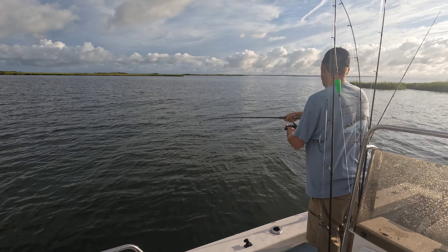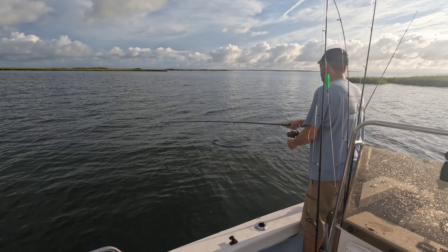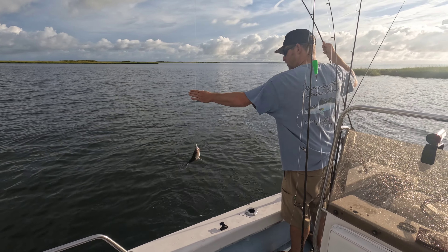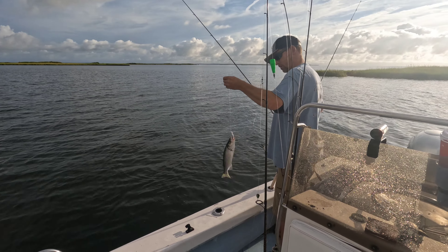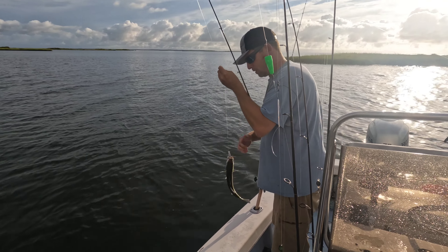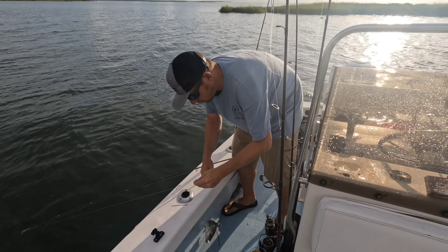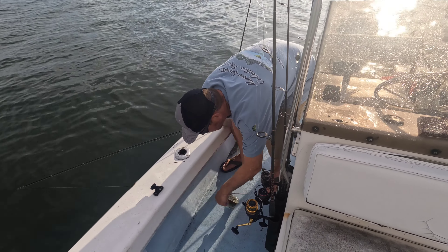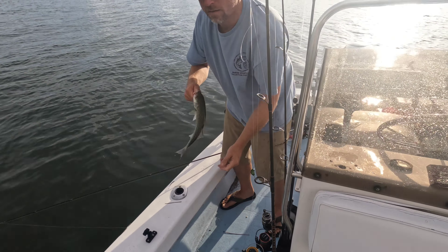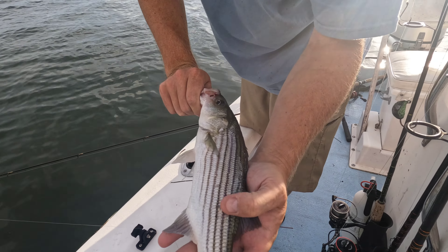That feels more like a trout. Nope — maybe rockfish. Maybe rockfish. Looks like something tried to make a snack out of him, you see that?